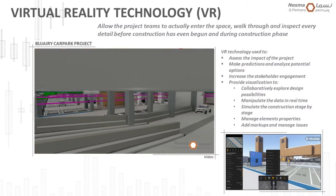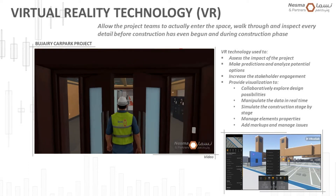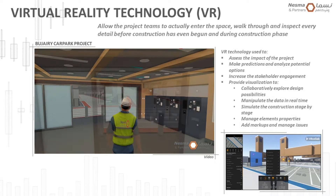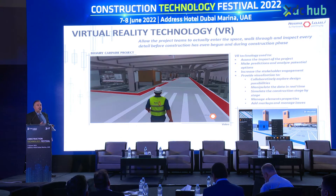Next, I will be talking about virtual reality. What if you can work through your projects even before construction has started? This tool definitely enabled us to work collectively with all stakeholders involved, and more importantly, to get the client involved at an early stage, helping them make better and faster decisions.